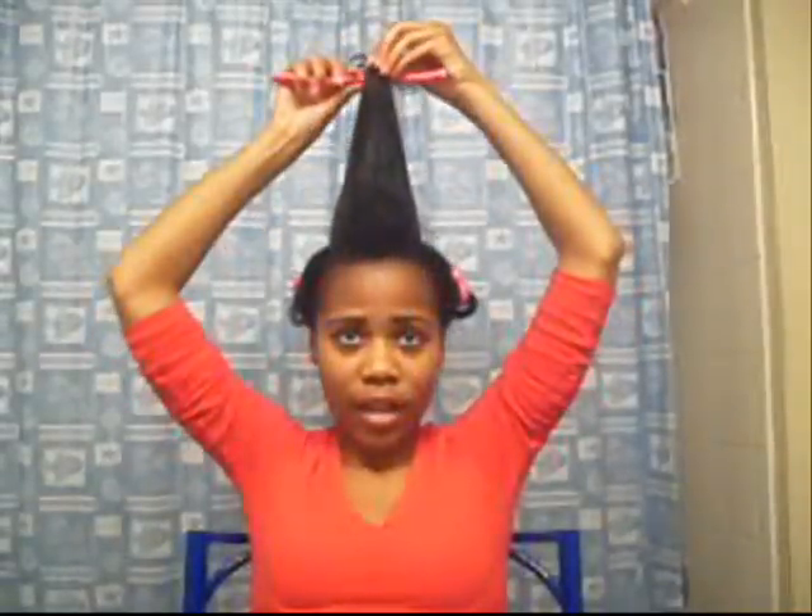This is my first time sectioning it off like this today. I used to section it off differently, according to how I was going to wear the style the next day. But I decided to section it off like this, take some video, and see what happens. In the morning I would probably want to do a few touch-ups since the hairstyle isn't fully set — I'm not sure, it's a little tricky.